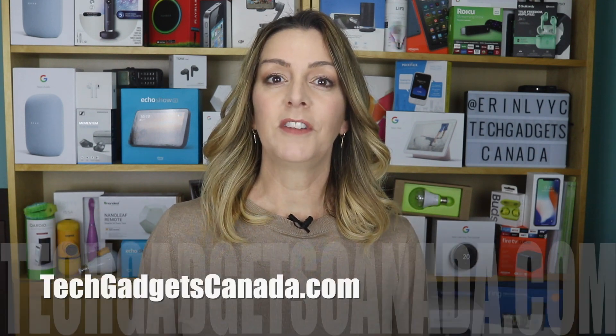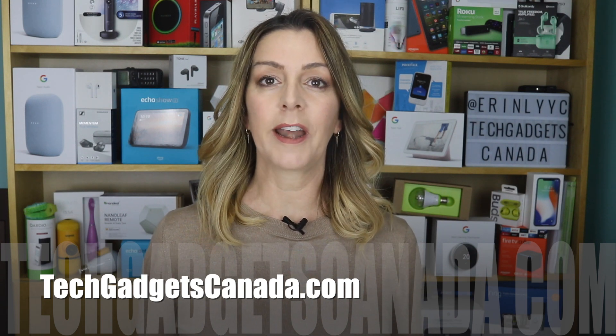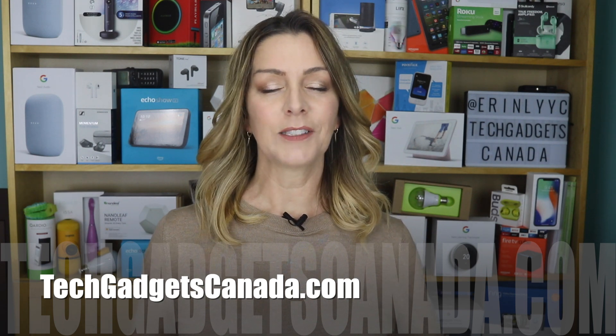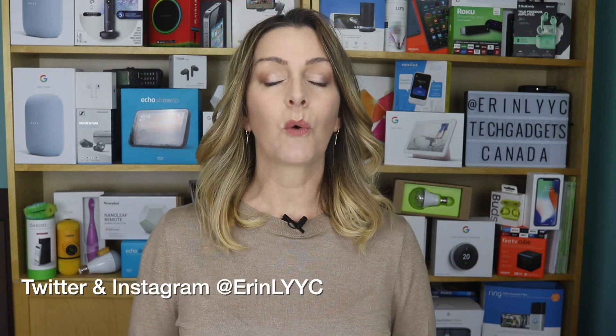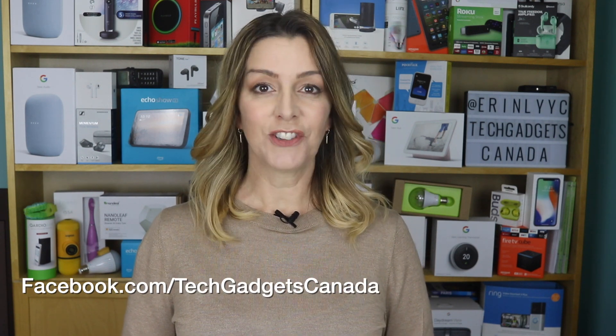If you want to read this review or reference any of what I talked about, you can head over to techgadgetscanada.com where I've posted a full write-up. You can also ask me any questions either there on the blog or here on the YouTube channel. I'm Erin — thanks so much for watching. Until the next time, you can find me on Twitter or Instagram at Erin L-Y-Y-C, and on Facebook at facebook.com/techgadgetscanada.